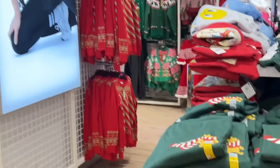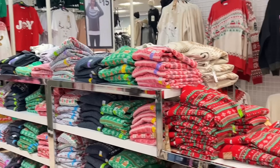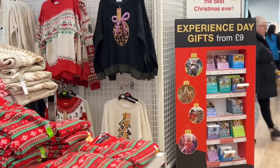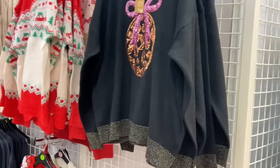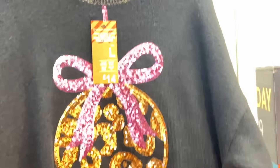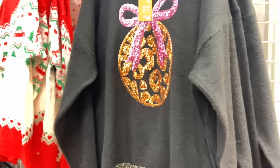This is the Christmas jumper section. I don't need a Christmas jumper but if I was to buy one I'd probably choose this black one here. I may look out for another jumper in the sale - I am a bit Christmas jumper obsessed. I think you either like them or you don't.